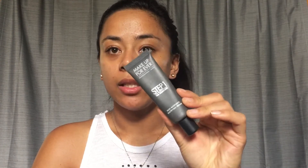Then I'm gonna moisturize my lips with the EOS lip balm. Once that's all settled in, I'm gonna go ahead and mattify my face with the Makeup Forever Step One Skin Equalizer.